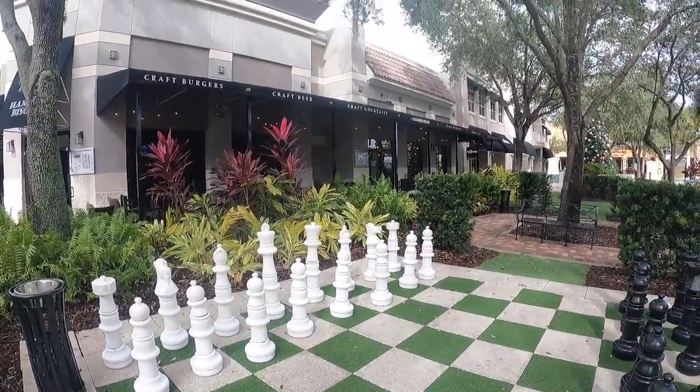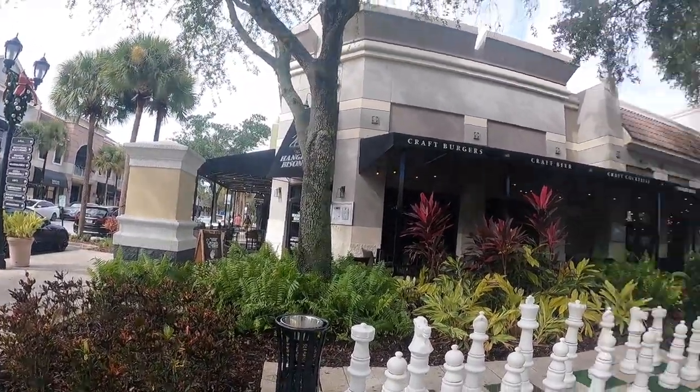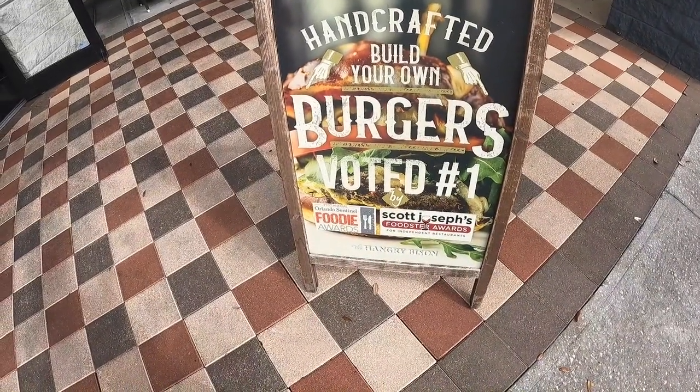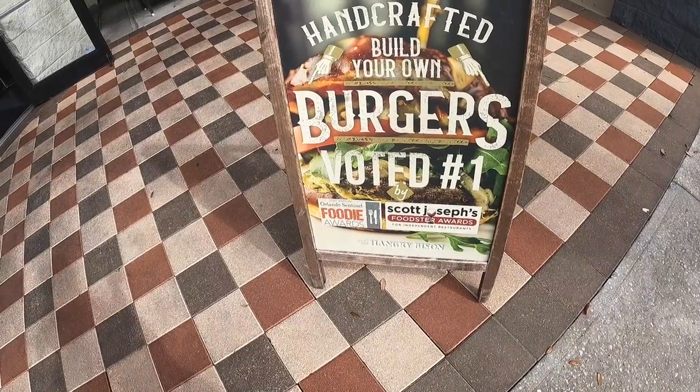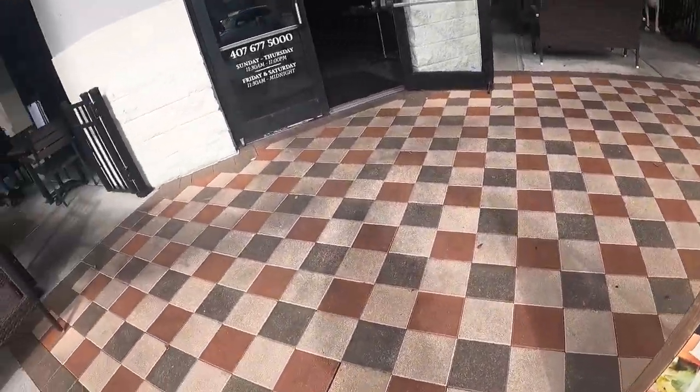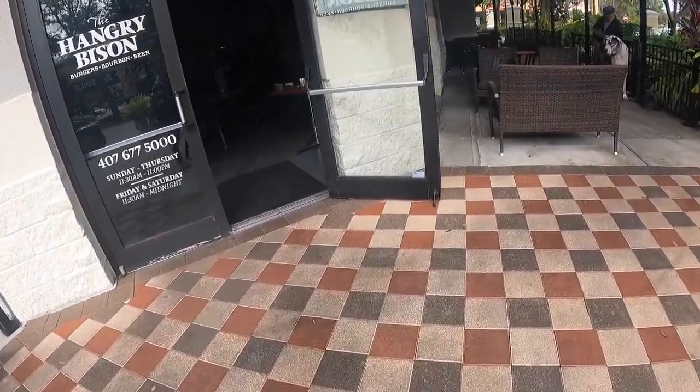They also have outdoor seating, but I'm probably going to eat inside because the weather is cooler — it's like 60 degrees. I know for some people that's not cold, but for us Floridians that's pretty chilly. I'm kind of glad the weather is getting cooler though, especially when I'm walking around parks and not sweating. The place is also boasting the number one foodie award spot on the Orlando Sentinel. I can't wait to go in!